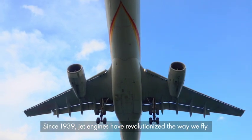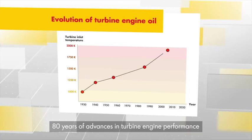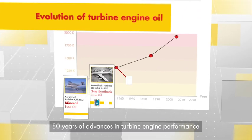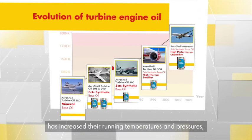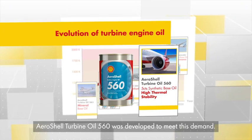Since 1939, jet engines have revolutionized the way we fly. 80 years of advances in turbine engine performance has increased their running temperatures and pressures. AeroShell Turbine Oil 560 was developed to meet this demand.